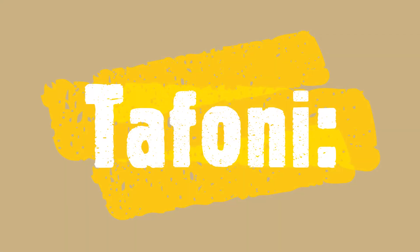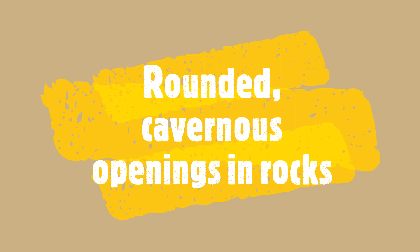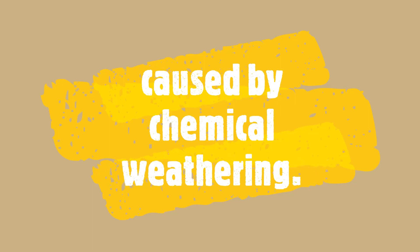This rock behind me is right next to Three Pools Boulder and it exhibits a different type of weathering called Tafoni. Tafoni is formed when the salt that's transported by rain and water from the Great Salt Lake Basin eats through the granite, causing small little caverns to form. Tafoni is also known as honeycomb weathering, and I'm sure you can see why.